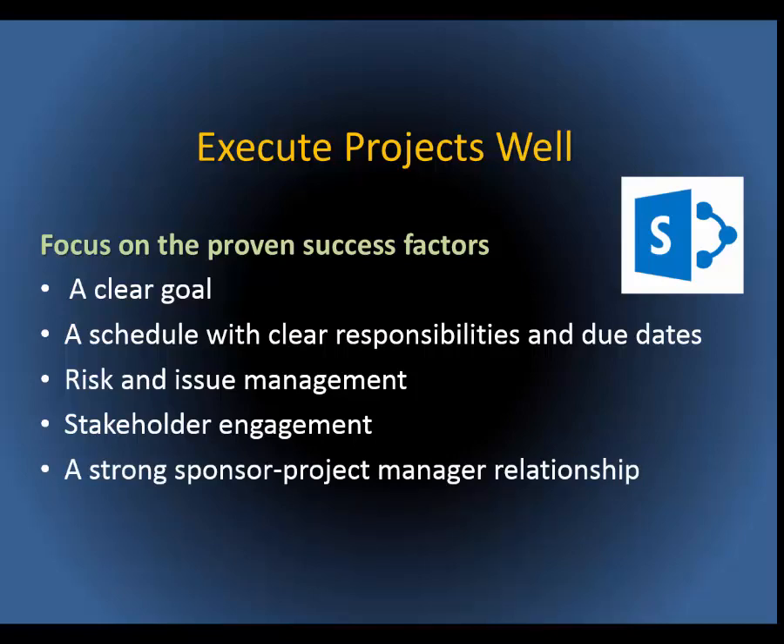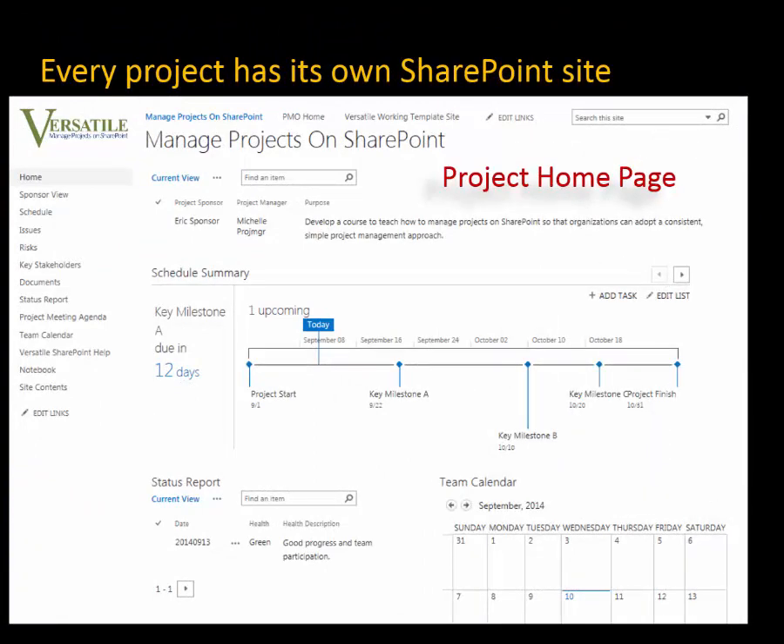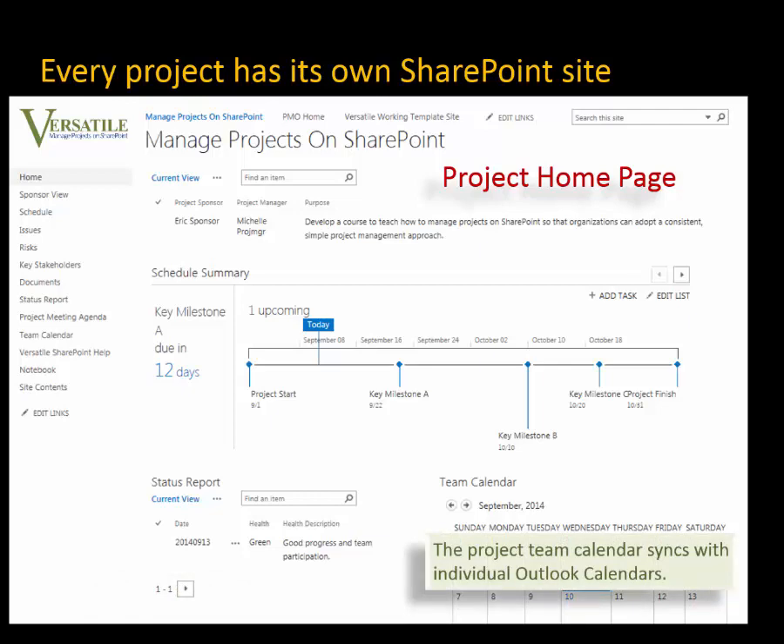Versatile has designed a practical approach for using SharePoint to promote these five factors on every project. Every project has its own SharePoint site, so you can have a home page like this one. Remember that a clear goal is one of the habits that we want to foster. Notice the project summary status — at a glance, anyone can see a concise description. Here's a team engagement and collaboration tool. Maintain a team meeting calendar and sync team meetings to individual team members' Outlook calendars.